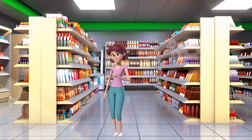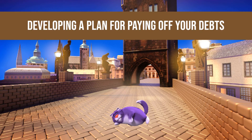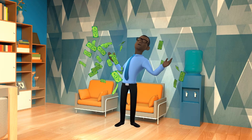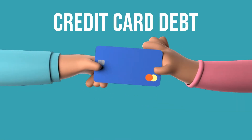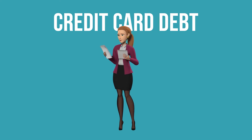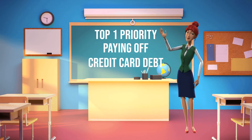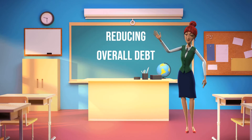Developing a plan for paying off your debts is the fourth step. You will be able to fit more money into your monthly budget if you pay off your debts more quickly. Credit card debt accrues more interest and is more difficult to pay off than other types of debt such as vehicle or mortgage payments. Therefore, paying off credit card debt should be one of your top priorities when it comes to reducing overall debt.